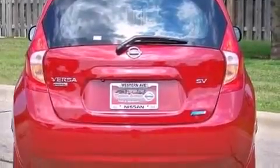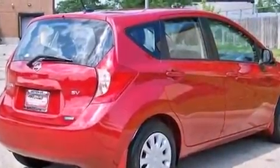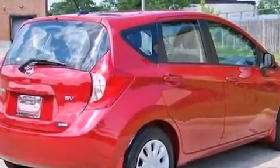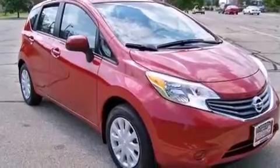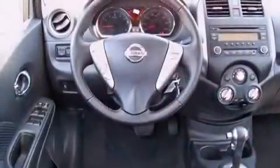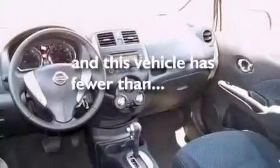Features include a low-tire pressure indicator, traction control and stability control systems, cruise control, a CD player, a leather-wrapped steering wheel, a passenger-side vanity mirror, rear curtain airbags, rear seat child-proof door locks, and a pass-through rear seat. This vehicle has fewer than 2,000 miles on the odometer.